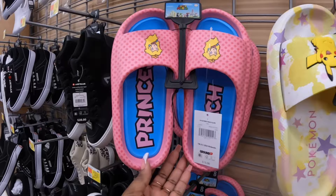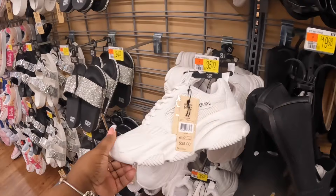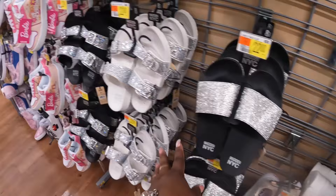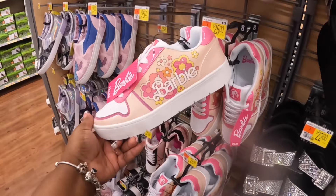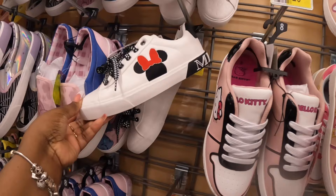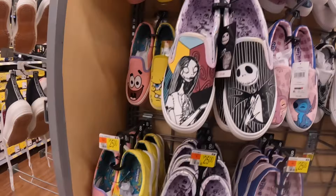The Steve Maddens — these are $35. $22, Madden NYC. They did have these from last year — these are $22. And the Barbies are $25. The Hello Kitties, and then the Minnie Mouse, Lilo and Stitch, Nightmare Before Christmas, Spongebob and Patrick — those are $25.